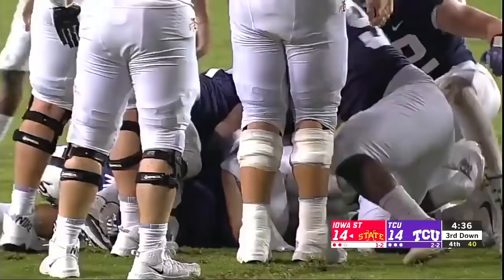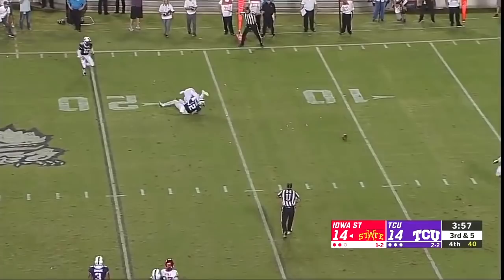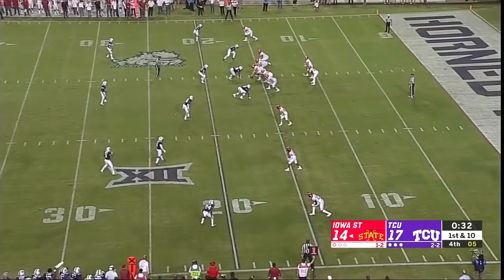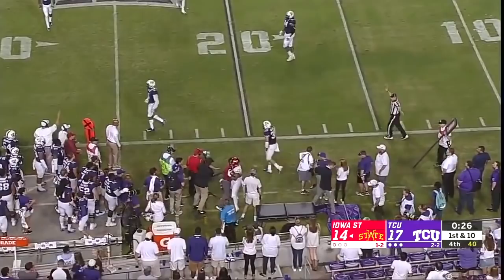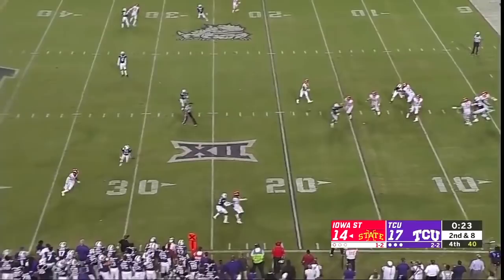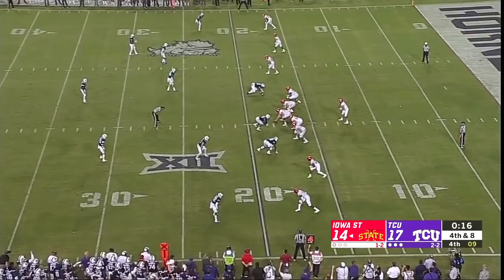Five of ten on third down tonight. Nolan with time, zips it — incomplete to Butler. Short gain on first down. Sometimes they don't have... they've got coverage over the top so they can gamble. Cyclones need chunk plays — that pass will be ruled incomplete. Third and eight — Nolan heaves it, incomplete. Empty backfield for Nolan, flings it looking for Butler — it's incomplete — and TCU is going to win it.